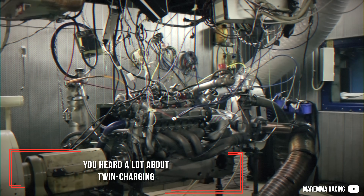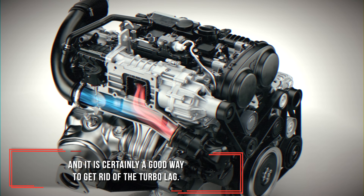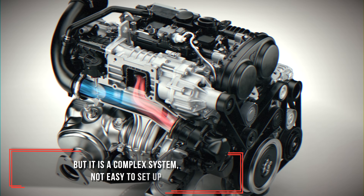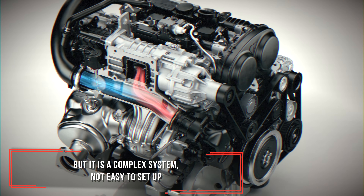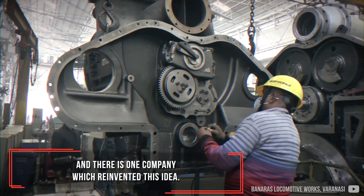You heard a lot about twin charging and it is certainly a good way to get rid of the turbo lag. But it is a complex system, not easy to set up, and there is one company which reinvented this idea.